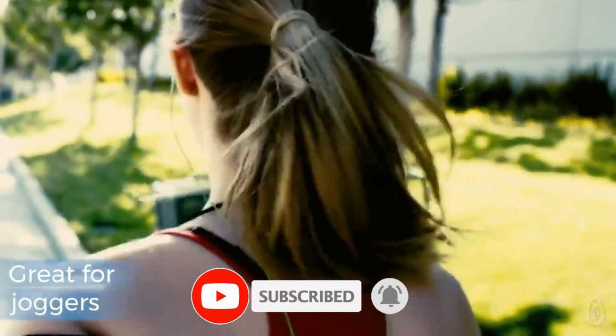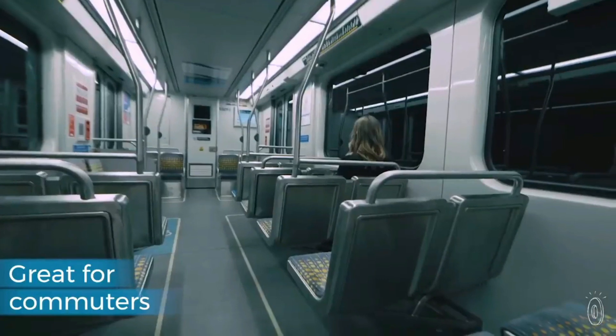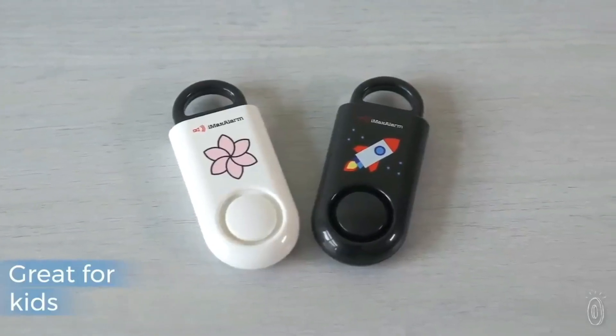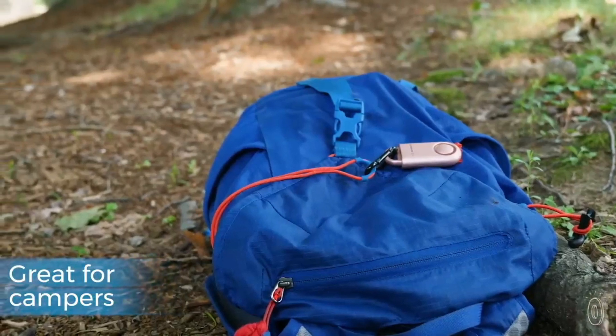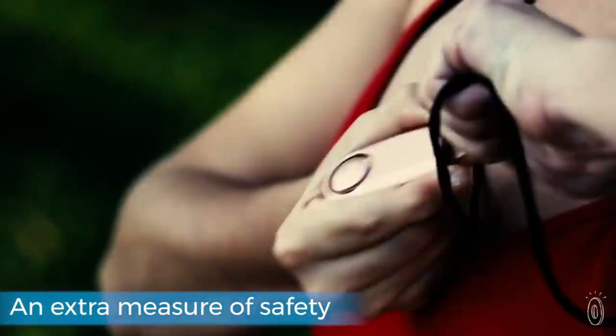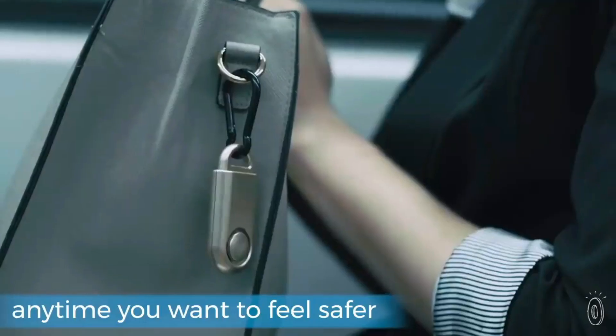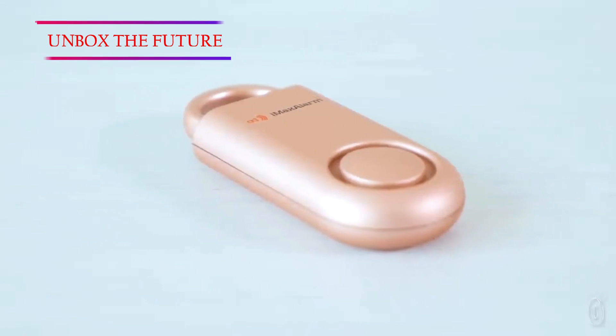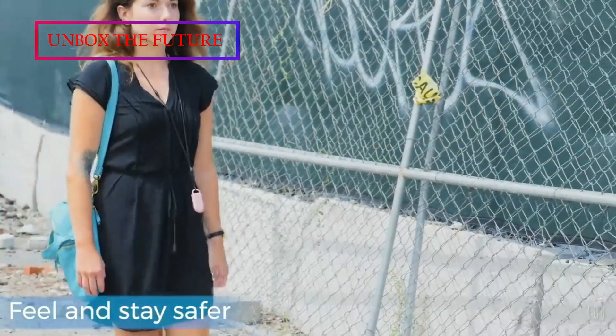We can't always control our time, so in an emergency, we can use this gadget. You can use this gadget for any kind of situation — even dangerous situations. You can easily carry it in handbags, pouches, etc. It is very lightweight.